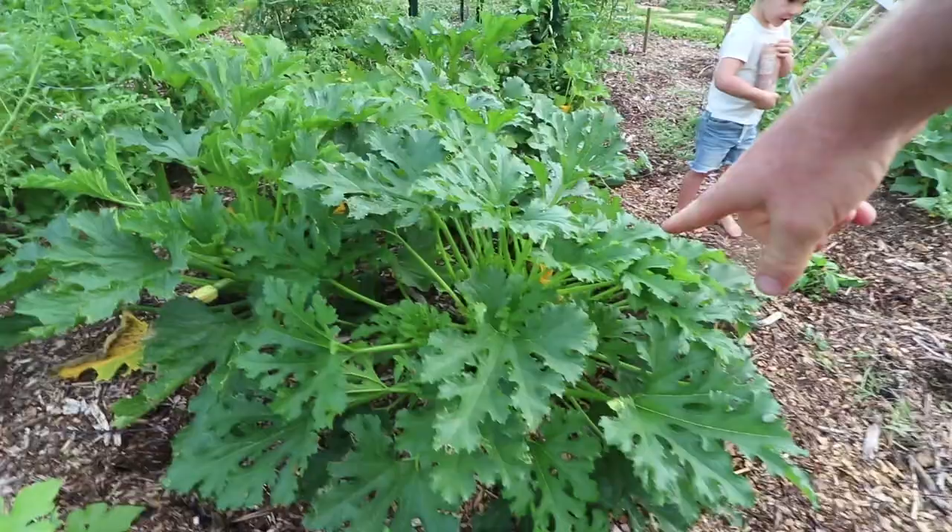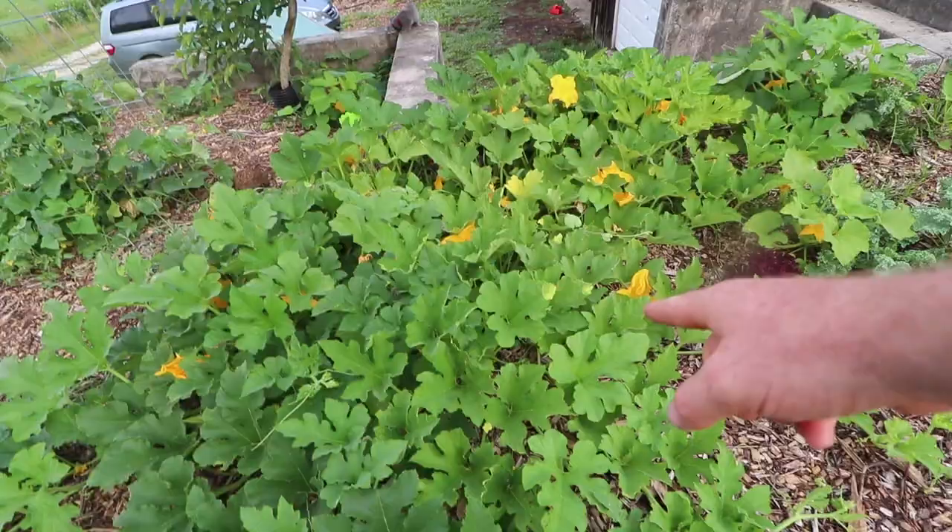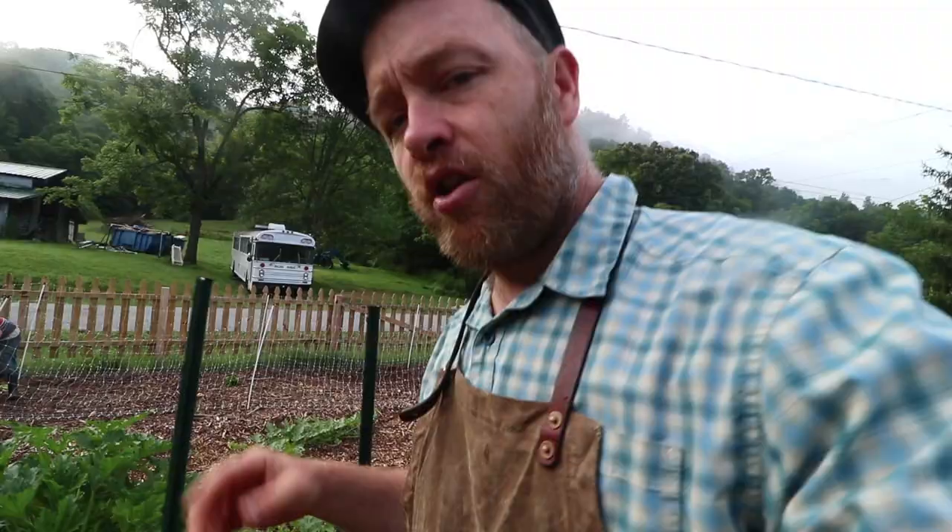You can just throw what's bad from the garden into the chickens. We've got cucumbers, watermelon, squash, more cucumbers, pumpkin — I don't know, we didn't plant that one — and tomatoes. No more tomato hornworms; we've only had two. We've never had hornworms in our lives before.